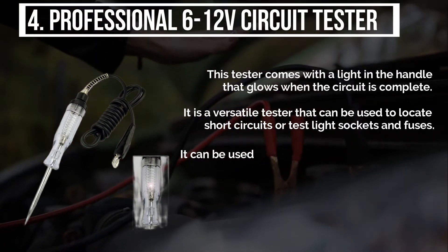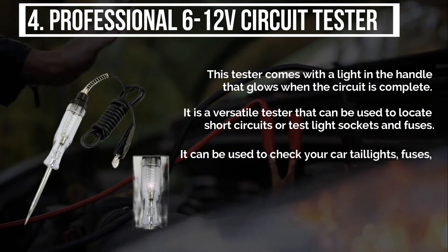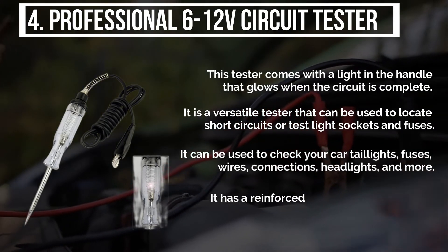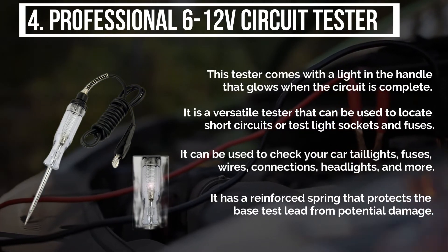It can be used to check your car taillights, fuses, wires, connections, headlights, and more. It has a reinforced spring that protects the base test lead from potential damage.